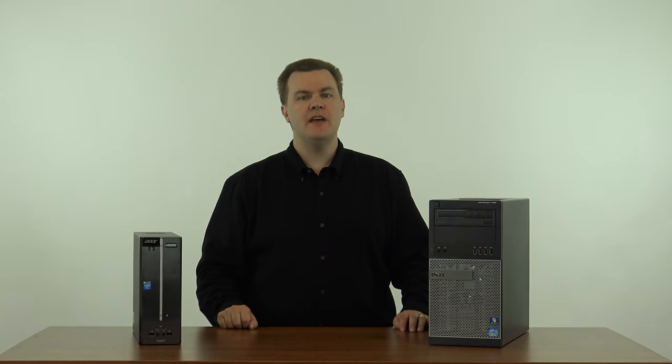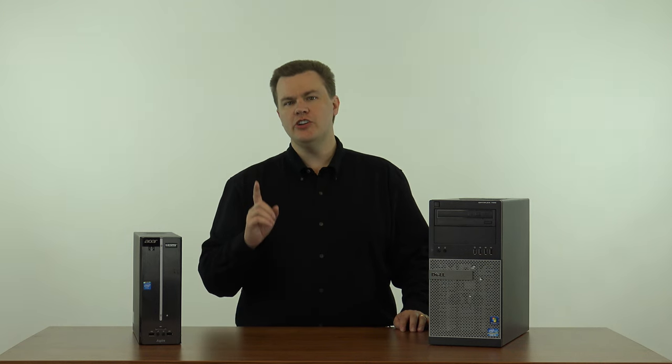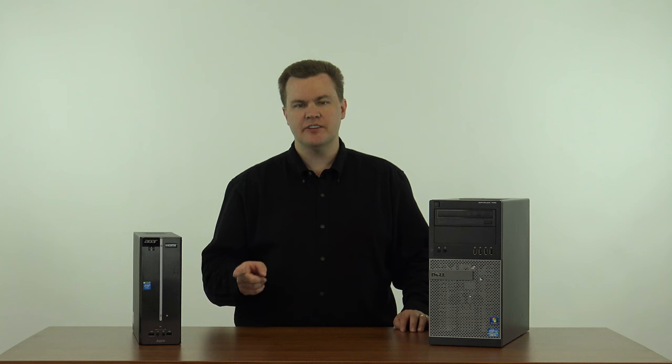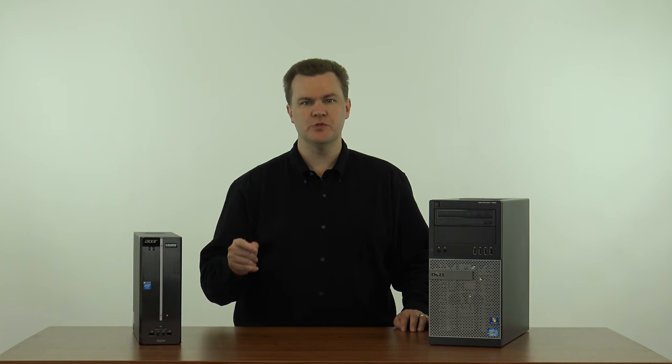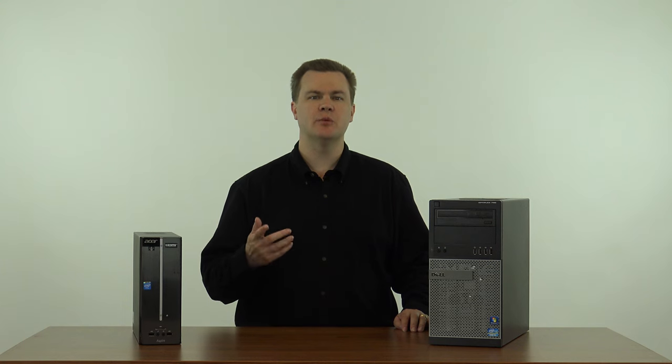Now, there are many, many computers on the market — high speed, low speed, expensive, inexpensive. If you want a new computer, this video is not for you because these are all refurbished and used computers. But that's okay because I'm going to help you sort through that and figure out what to buy.